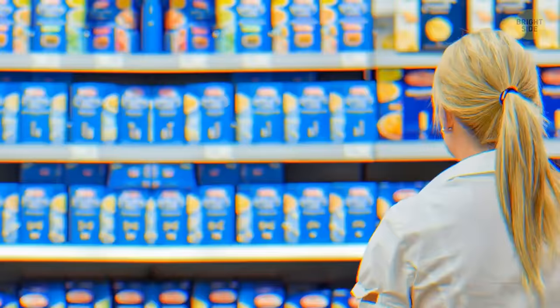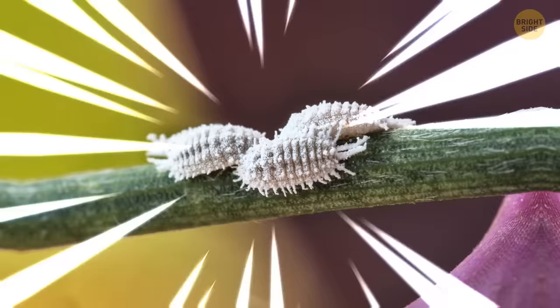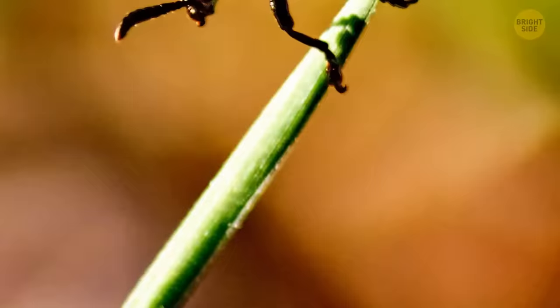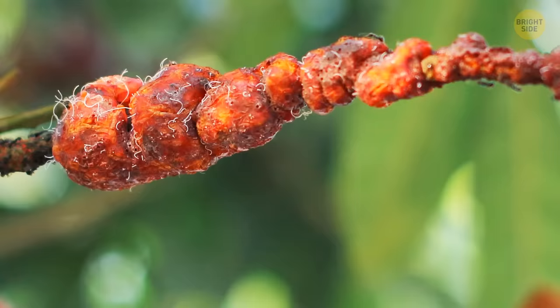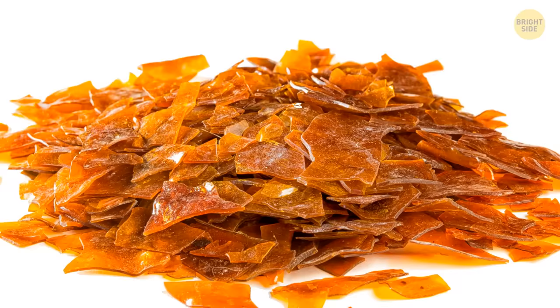E120, or natural red 4, food coloring — also known as carmine — is made from tiny beetles. It's been used to color everything from cakes to candy to drinks. That shine on candy also comes from bugs: the Indian female lac bug leaves behind a substance scraped from trees, formed into dry shellac that gives that glossy look.